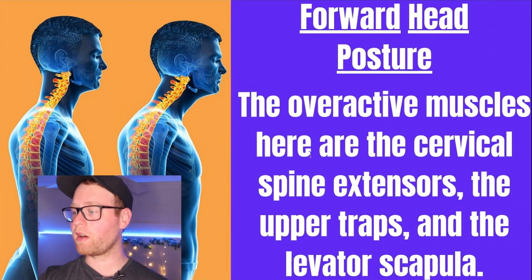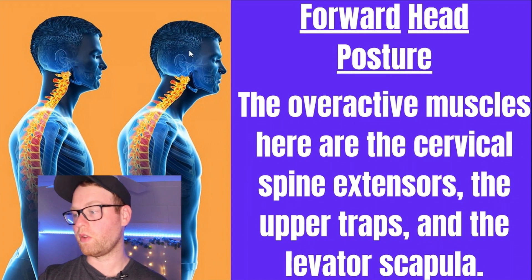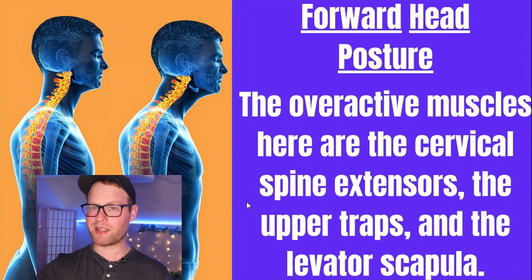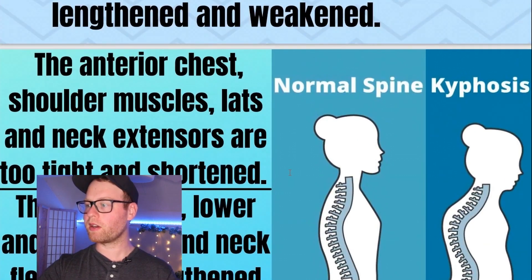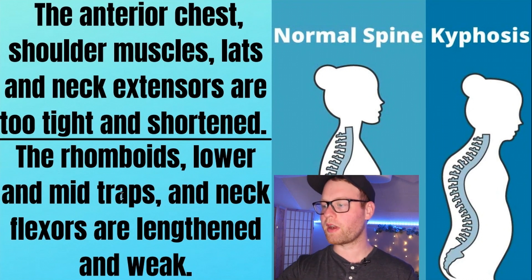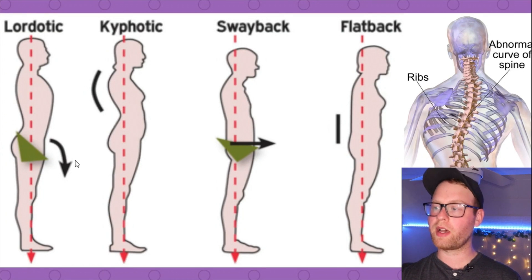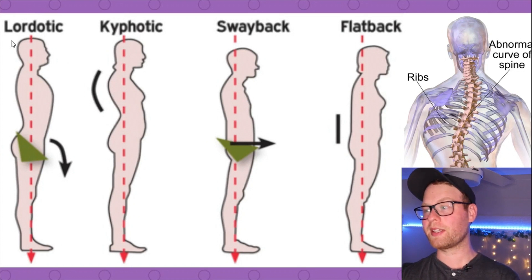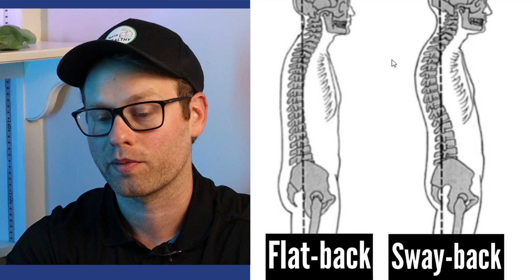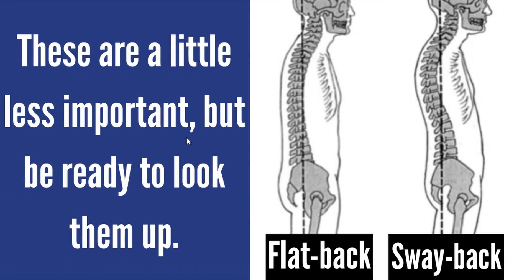There's also forward head posture. The overactive muscles here are the cervical spine extensors, the upper traps, and the levator scapula — I would actually memorize those. Since kyphosis and forward head posture typically happen at the same time, the underactive muscles are pretty much the same as in kyphosis. You almost certainly will get a question or two where you have to identify what a person has going on posture-wise, so be able to pick out if a person has a lordotic or a kyphotic posture. Flat back and sway back postures are a little bit less important, but they could still pop up — be ready to look them up in the NASM search function.